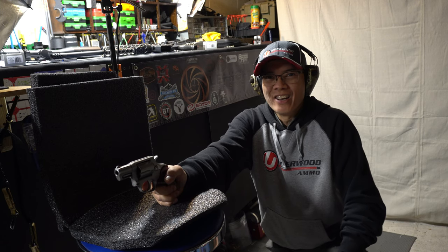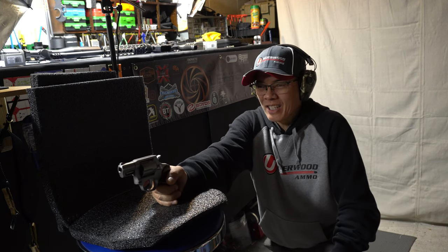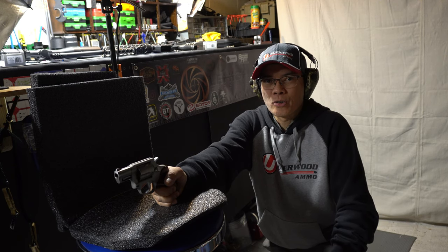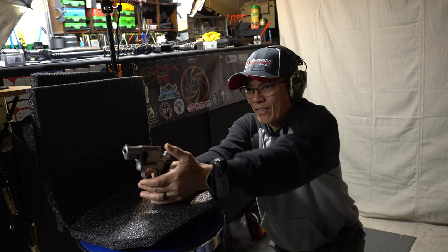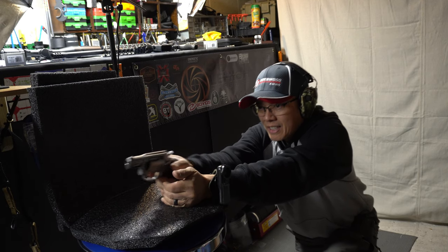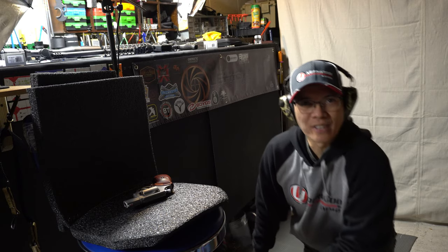You knew I couldn't resist. I got the high-speed camera going. These are the Underwood Ammo .38 Special 100-grain Extreme Defenders at 1,200 feet per second. Here we go. [Fires] Nice — let's see what that looks like.